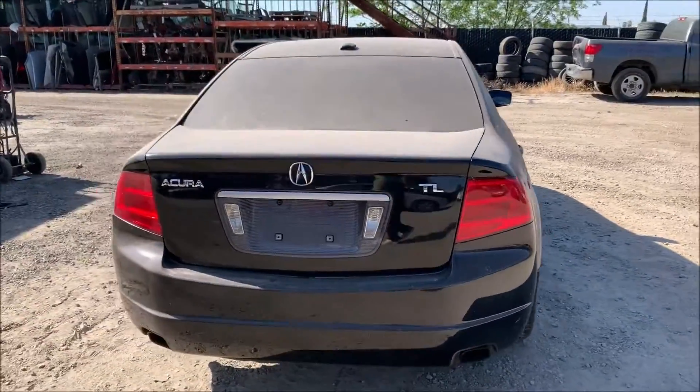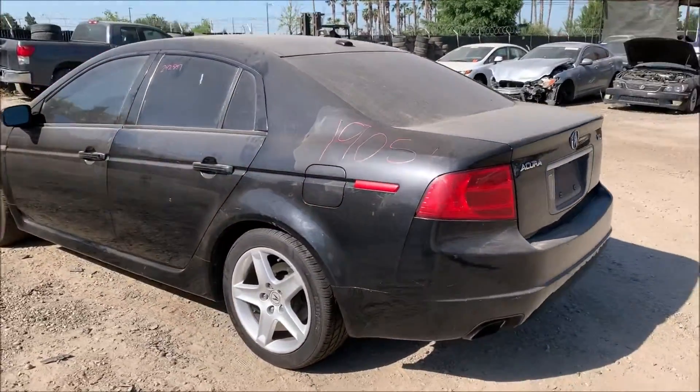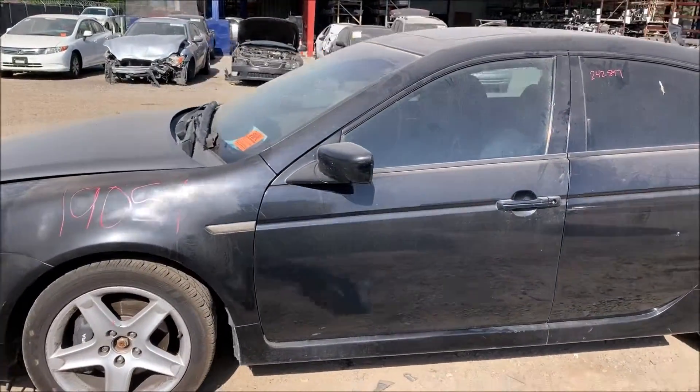That door's got a pretty good dent in it — passenger rear. Rear bumper's got a few dings and stuff in it as well. Quarter panel's okay. Driver front and rear doors are good. Fender's good there.